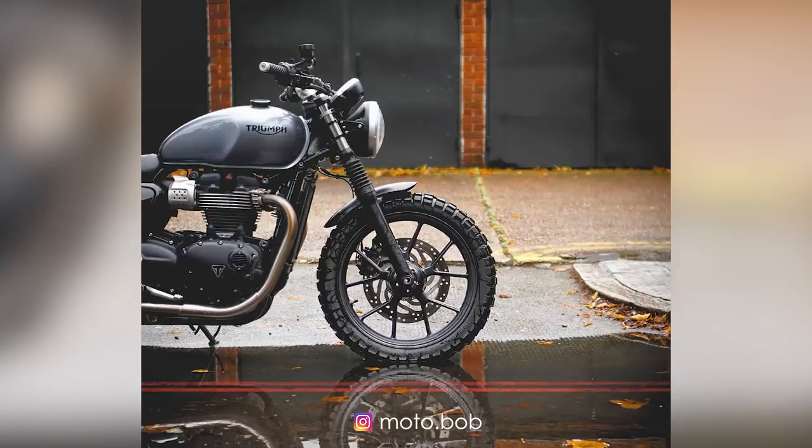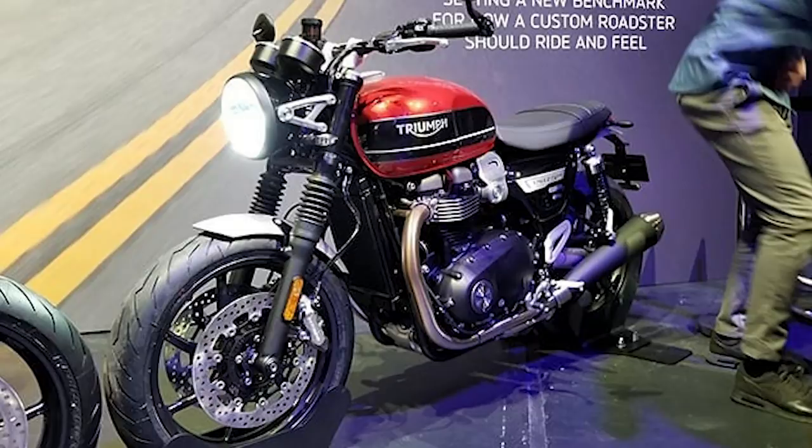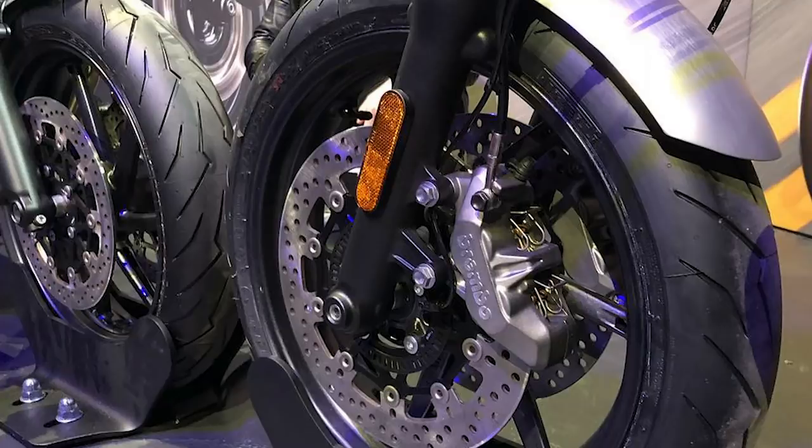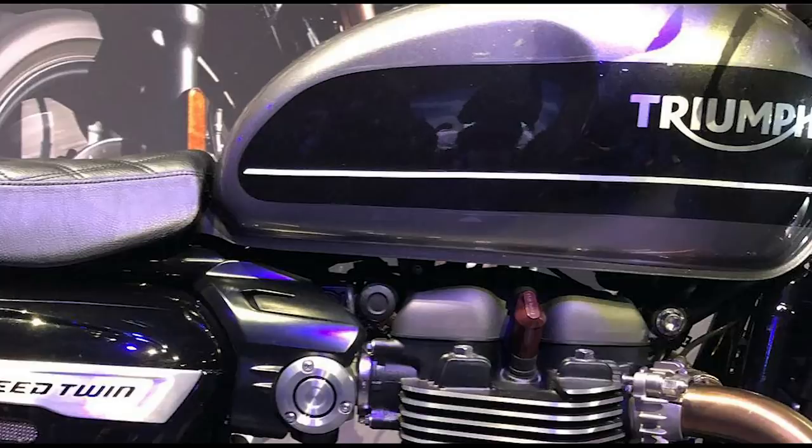That's another indication that Triumph intend this bike to be a slightly more sporty ride, as the smaller front wheel should sharpen up the handling. It'll also offer a greater choice of tyres as a secondary benefit to owners, since 18 inch fronts are fairly limiting.